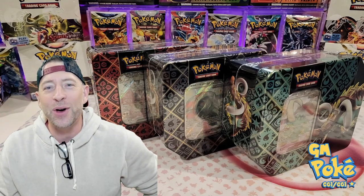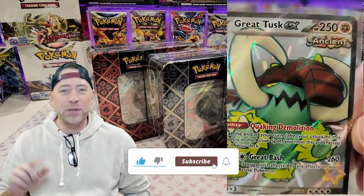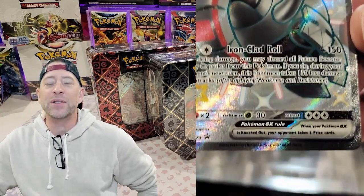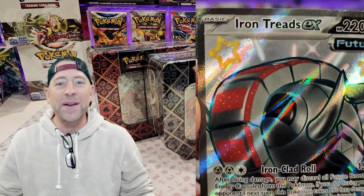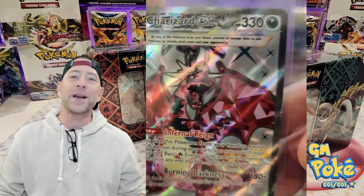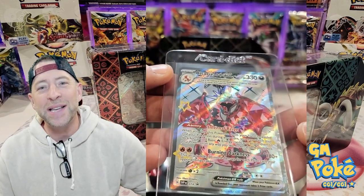Hey guys, want to help the channel, support the channel? All you got to do is drop a like, make sure you subscribe to the channel, and if you can, leave some comments down below. The people leaving comments down below during all these videos are the ones we're going to be picking for our next live video giveaway. We'll be doing some live shows - I'm going to be trying to schedule them a week out - and in those videos we'll be doing giveaways for people who are making comments on the videos.